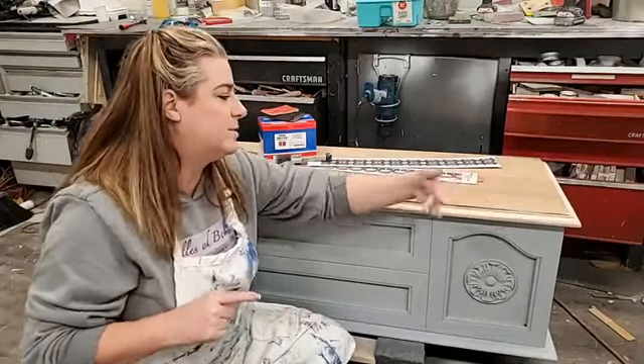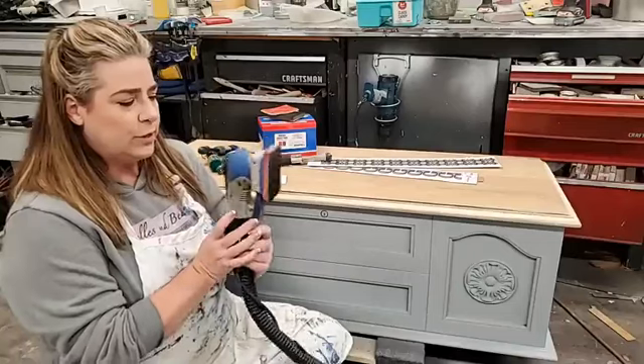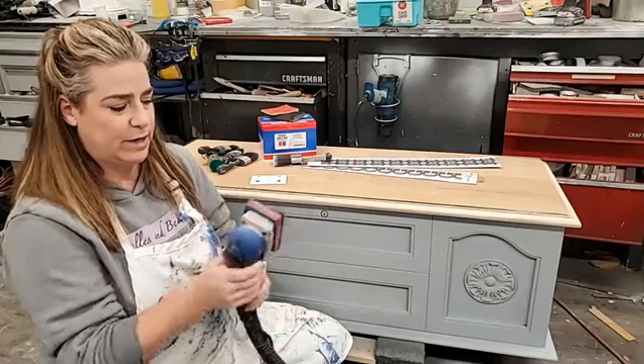I use my power sander — this is the Surf Prep — and I'm going to talk a little bit about how I choose the pads I put on here and what goes on the Surf Prep.